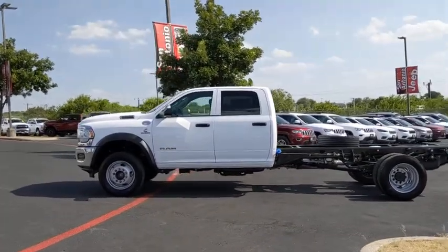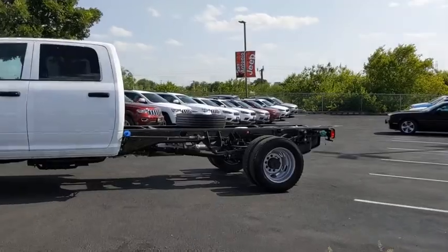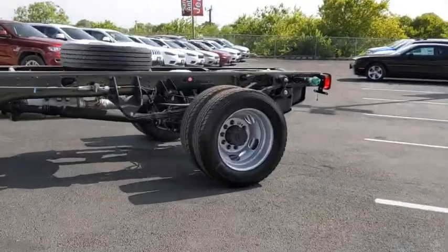Power windows, electronic stability control, tachometer, overhead console, remote keyless entry, rear view camera.